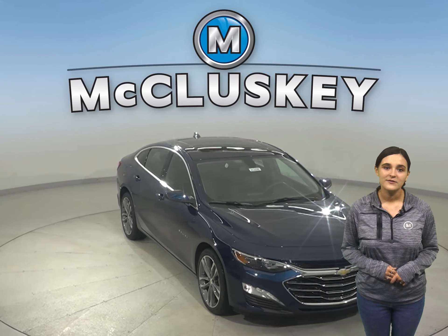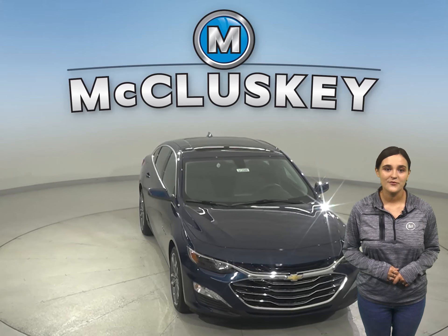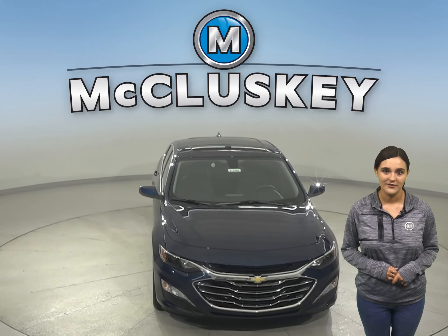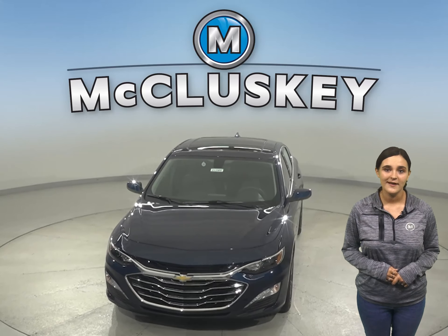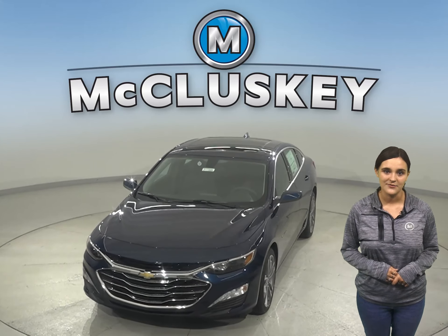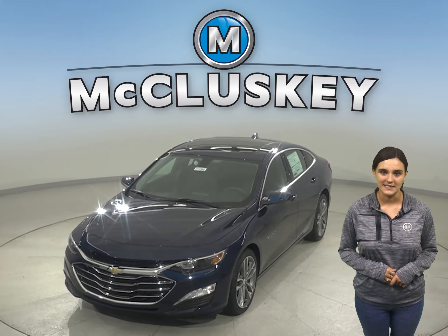Why not try this vehicle out before you try out the Sonata with our free 48-hour test drive? If you decide to buy this vehicle, we will cover it with our free lifetime mechanical warranty for unlimited miles and unlimited years.